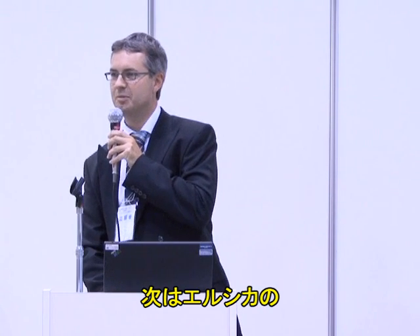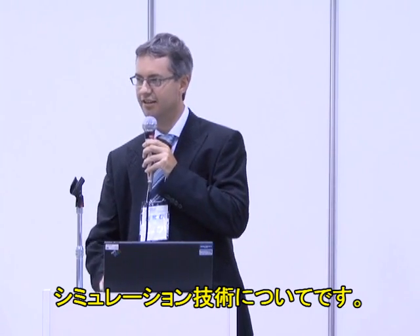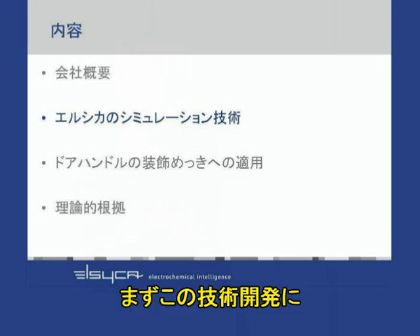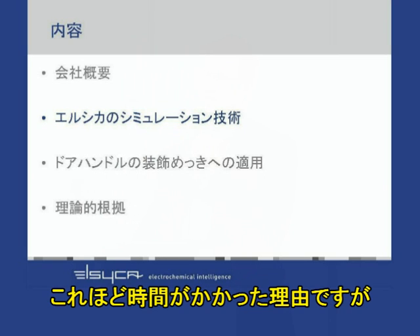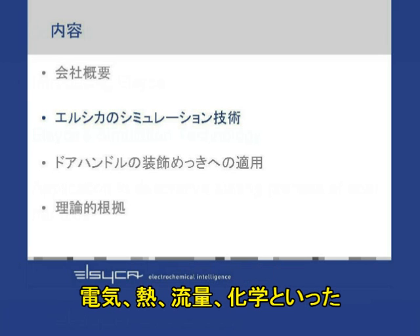Now that I have explained a little about our company, I would like to explain in short detail what our simulation technology consists of. First of all, it's important to understand why it is only now that companies are coming with simulation products for electroplating or electrochemical processes. The fact is that modeling an electrochemical process is very, very complicated.